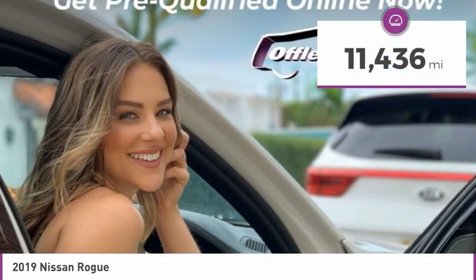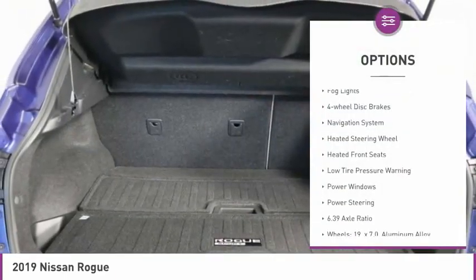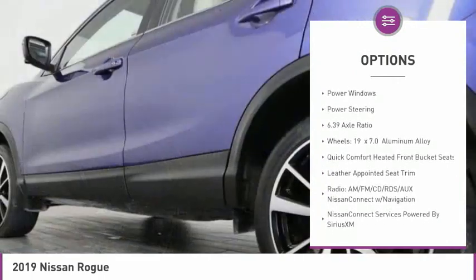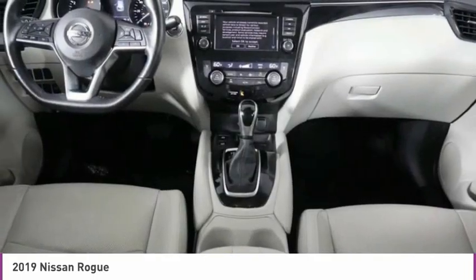This vehicle has less than 15,000 miles. Here are some of this vehicle's great options: electronic stability control, brake assist, fog lights, four-wheel disc brakes, navigation system, heated steering wheel, heated front seats, low tire pressure warning, power windows, and power steering.